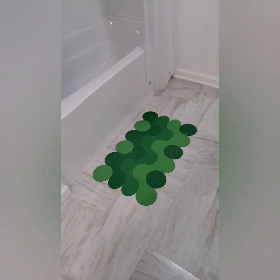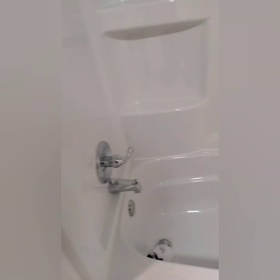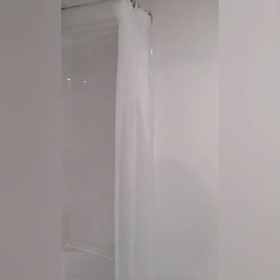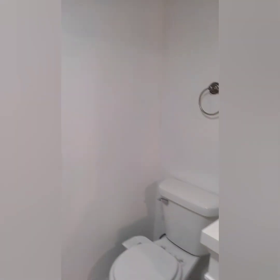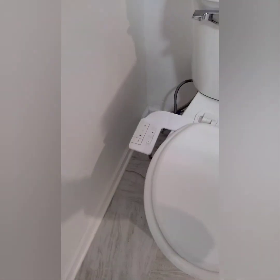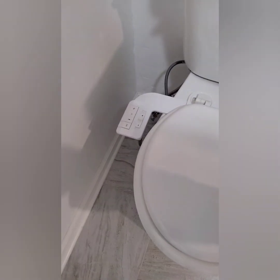My sister got me this bath mat because it's froggy — frog-ish, awesome. Bathtub — look how deep this is, bro. I'm gonna be doing bubble baths in here, nice. I'll figure out how to use this bidet, or I can ask my sister.